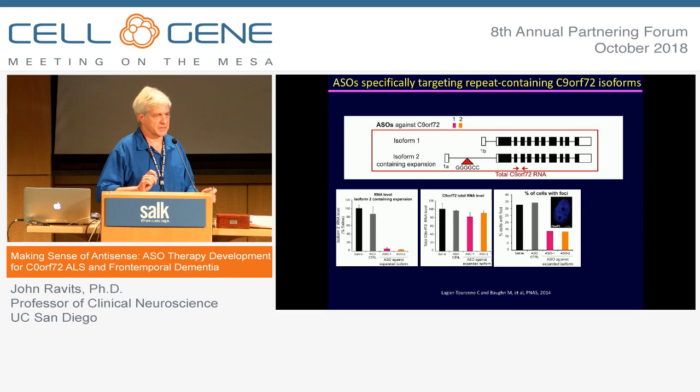It's becoming very clear that the earlier treatment is applied, the more effective the therapies. In SMA, they're now doing newborn screening with the idea of treating people before they even become symptomatic. That's going to be a big story in neurodegeneration, because the onset is so variable even within a family. Time is going to be paramount in terms of trying to get an effective therapy.